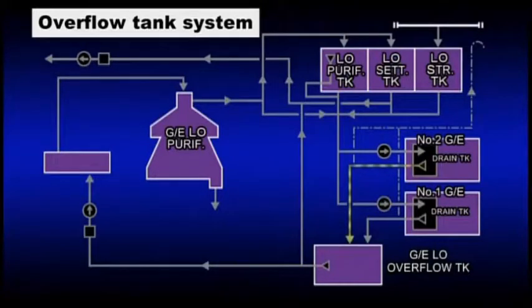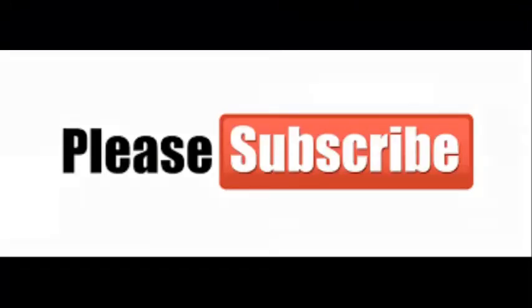Overflow tank system. When the quantity in the LO drain tank of each generator system oil exceeds a specified quantity, for example approximately 400 liters, the excess oil is discharged from the bottom of the tank into an overflow tank. The system oil in this overflow tank is fed to a lubricating oil purifier dedicated to the generator from the base of the tank to be purified. The purified system oil is returned to the LO drain tank for the generator in operation.